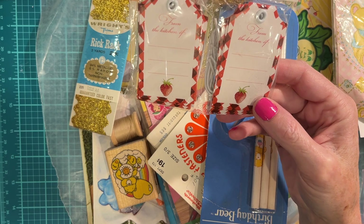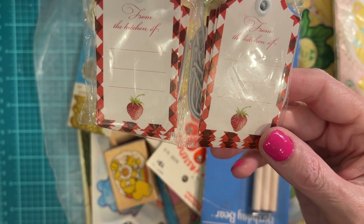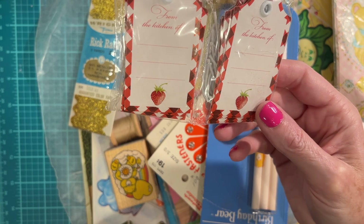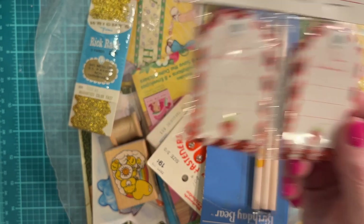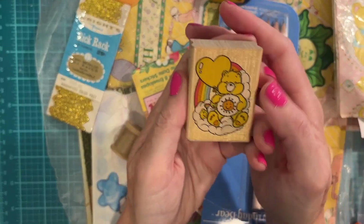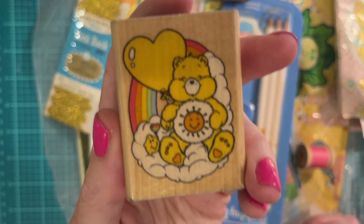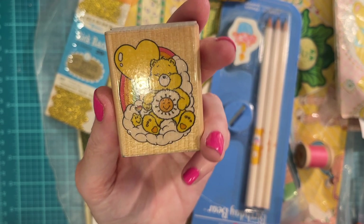Those are adorable — yes, these will be going straight into the strawberry journals. I'll also be putting a few into my cookbook binder folder, because it says 'from the kitchen of.' Oh my goodness — where did you find this?! This is so cute — Sunshine Bear, 1994. I'm gonna have to write a letter to my best friend and stamp it with this. She will love it.